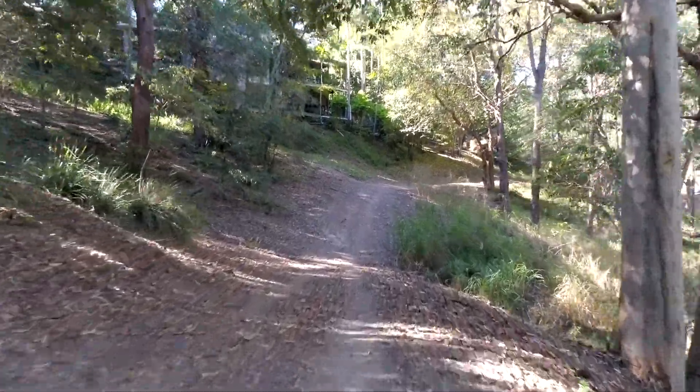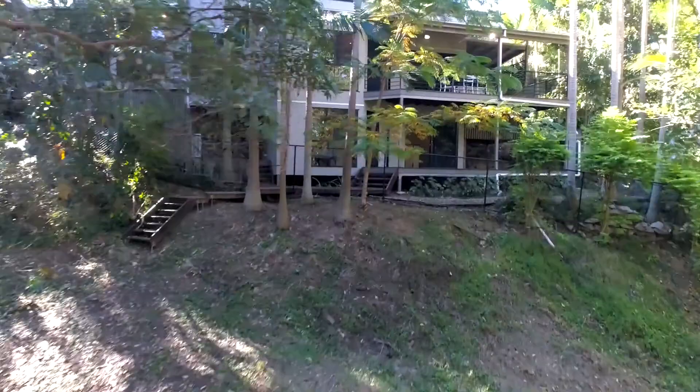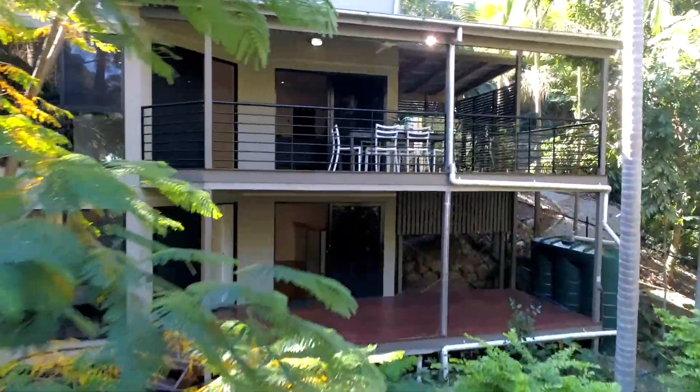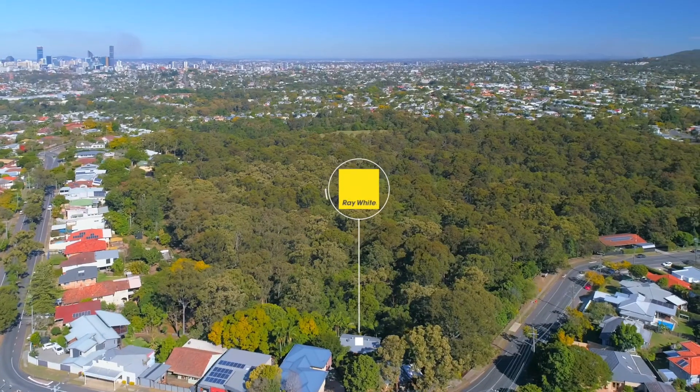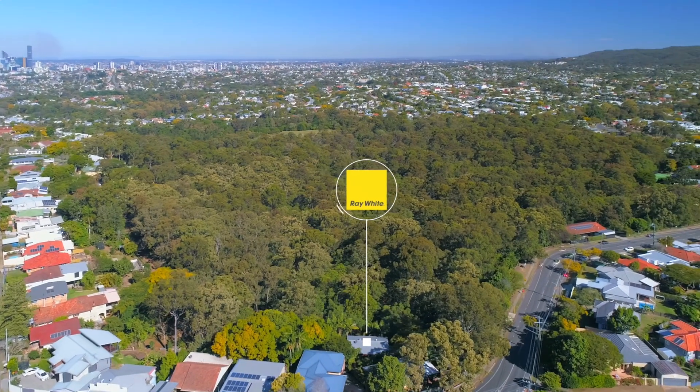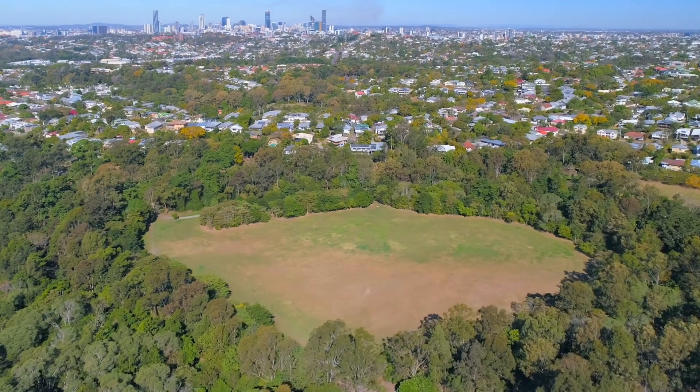Designed to capitalise on this amazing position adjoining the 40 hectare Bank Street Reserve. This fabulous parkland comprises kilometres of bush walking tracks as well as an oval at its heart. It is also bound by Ithaca Creek on the southern side.